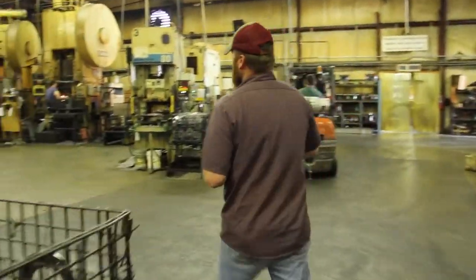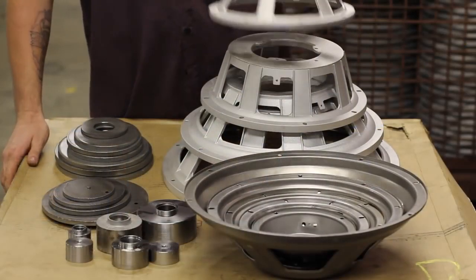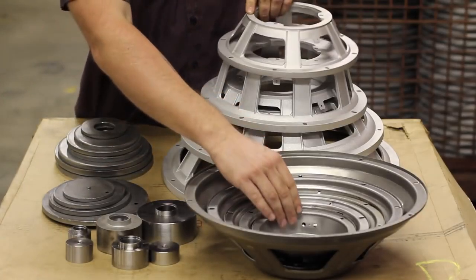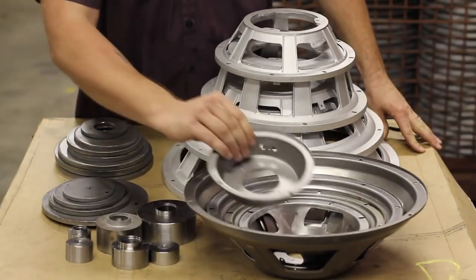My name is Garrett Gambrell. I'm supervisor over the press room and paint line. I've been here two and a half years and currently have 14 employees. We run a variety of baskets here — two styles: one being cast aluminum, ranging from 10 inch to 18 inch, the other being stamped steel, six and a half inch to 15 inch.